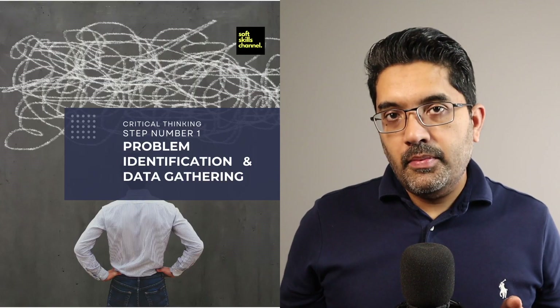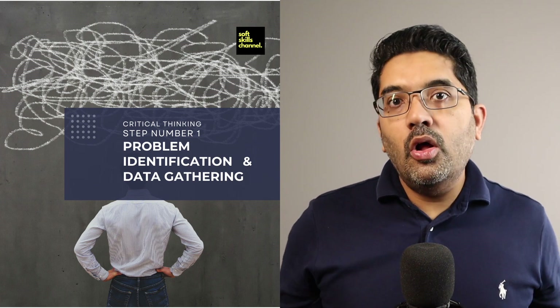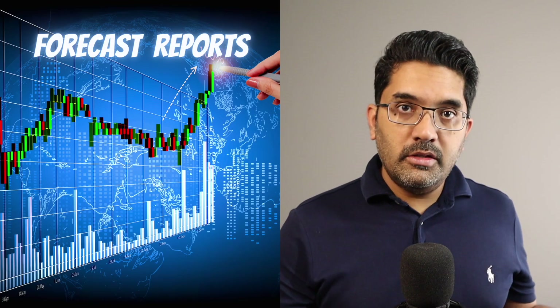Now that we've defined the problem statement, the next part of this step is to gather data. How do you gather data? The first and foremost way is to get all the reports available. In this case, we got the service level reports, the accuracy reports, and the production actuals report. As we try to understand why our service is so bad, we need to look at not just this KPI on its own, but also at other measures in the business that eventually feed the service level.